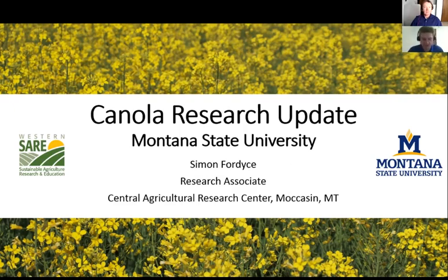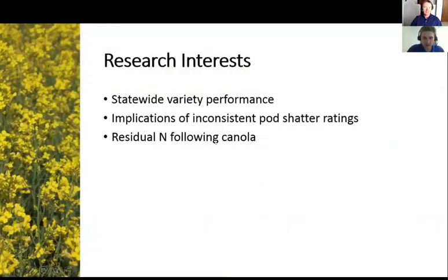Simon Fordyce from Montana State University introduced himself, noting there's a rambunctious toddler at large in his house. He works at the Central Agricultural Research Center near Moccasin, Montana. He's going to go through statewide variety trial data that he manages along with Dr. Pat Carr, talk about pod shatter ratings as they relate to research on acid soils in the middle of the state, and then cover a recently developing story on residual nitrate levels in their area, where soils tend to be really shallow and variable.